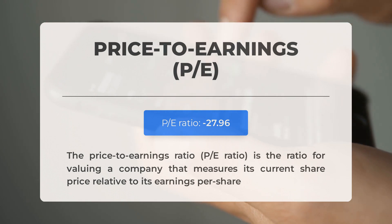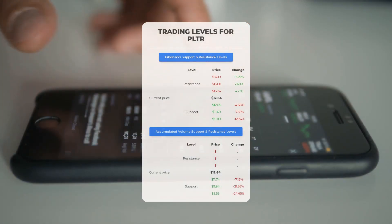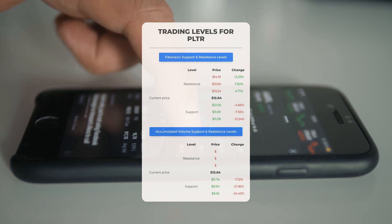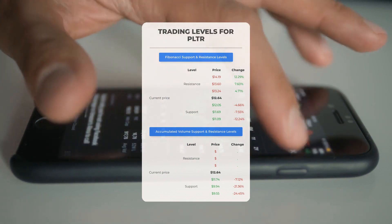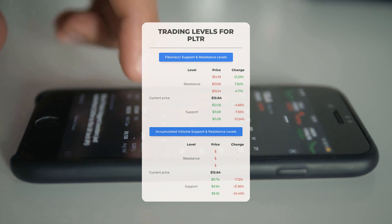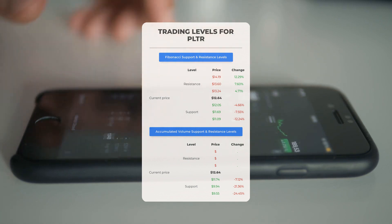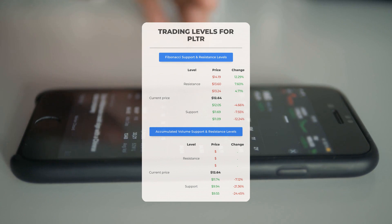In other news, the next earnings report for Q2 2023 is expected on August 7th, 2023. Analysts' consensus estimates are at $0.05 — keep an eye on these numbers as they can greatly impact stock prices. For day trading levels, there is no significant resistance from accumulated volume above, meaning the stock could move upward swiftly under the right conditions. You might want to enter a position and use volume to determine when to exit. On the downside, Palantir encounters its first support level at $11.74, which could be a good entry point anticipating a rebound.